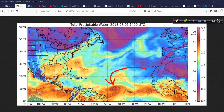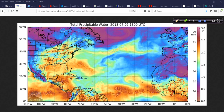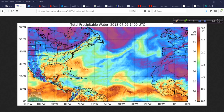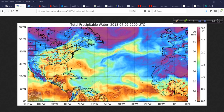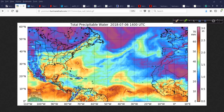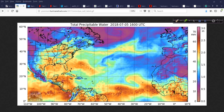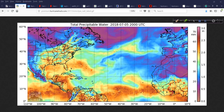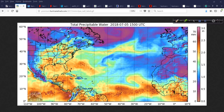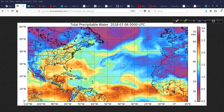Beryl is going to keep barreling along. You can see that counterclockwise rotation, moving just north of 10 degrees latitude. Folks in the Lesser Antilles, this is going to be a problem for you. It didn't look like it yesterday — the modeling suggested you go with what's in front of you, and it's not always going to be a slam dunk. These are probabilities, and sometimes they're going to be wrong — in this case, wrong on the assumption that this would degenerate into an open wave.